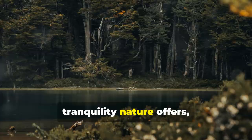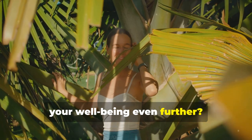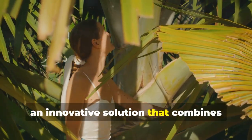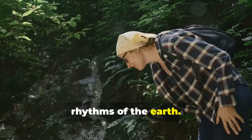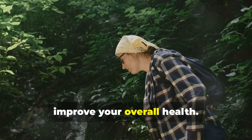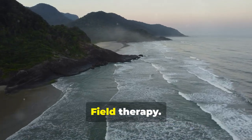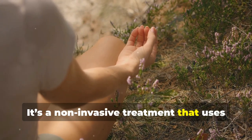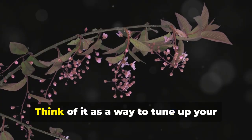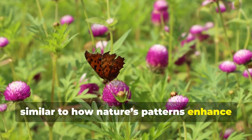We're all aware of the beauty and tranquility nature offers, but what if there was a way to enhance your well-being even further? Enter PEMF Therapy, an innovative solution that combines cutting-edge technology with the natural rhythms of the earth. PEMF stands for Pulsed Electromagnetic Field Therapy — a non-invasive treatment that uses low-frequency electromagnetic fields to stimulate and support the body's natural healing processes. Think of it as a way to tune up your body's natural rhythms, similar to how nature's patterns enhance your sense of well-being.